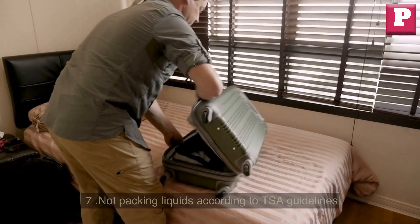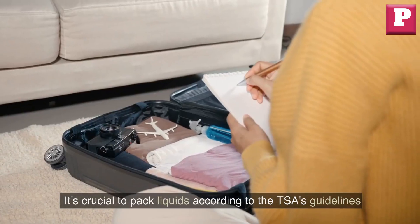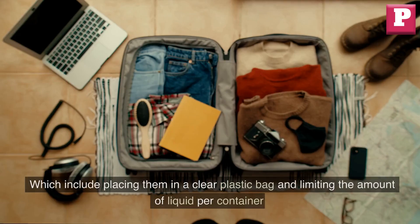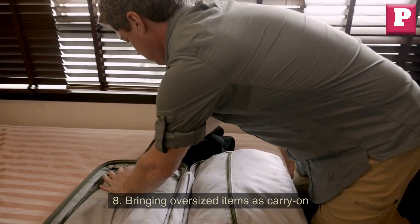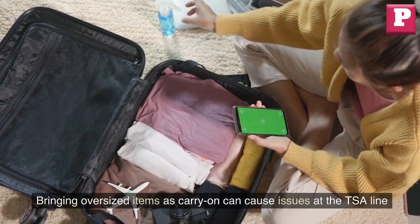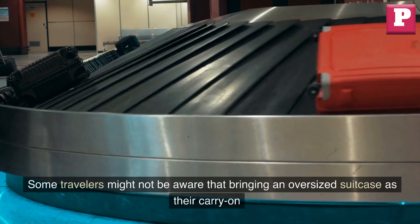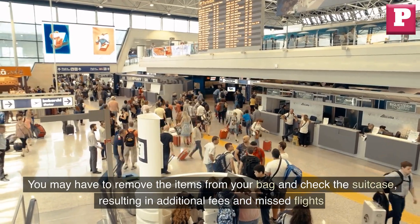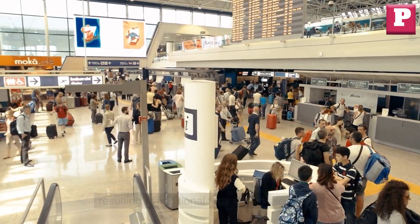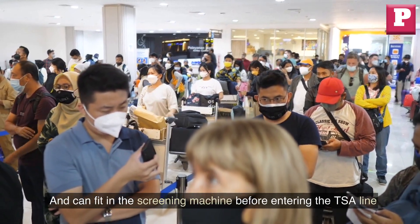Seven: not packing liquids according to TSA guidelines. Packing liquids incorrectly can result in having them confiscated and potentially missing your flight. It's crucial to pack liquids in a clear plastic bag and limit the amount of liquid per container. Eight: bringing oversized items as carry-on. Oversized carry-ons may not fit in the screening machine or may exceed the carry-on size limit, causing a backup. You may have to remove items and check the suitcase, resulting in additional fees and missed flights. Ensure your carry-on bag is within the size limit before entering the TSA line.